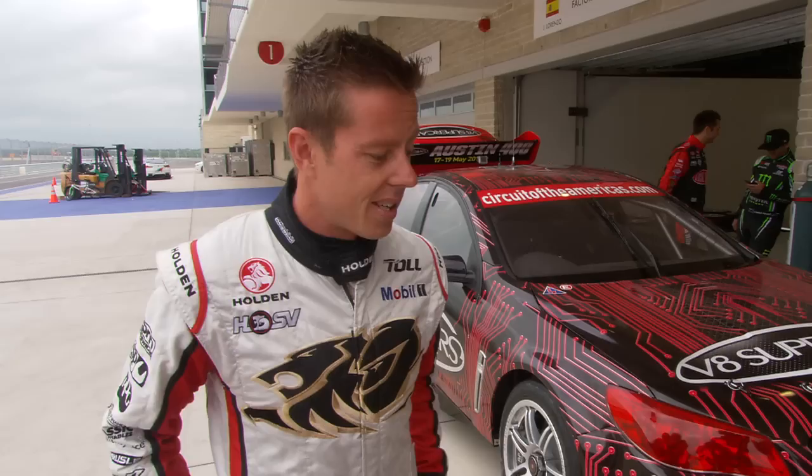The Austin track is somewhat comparable to Sonoma in how there's a lot of tight, flat, technical corners that you would call point and shoot, where you just get the car pointed, shoot to the next corner. But gorgeous place, the layout — it's very forgiving.